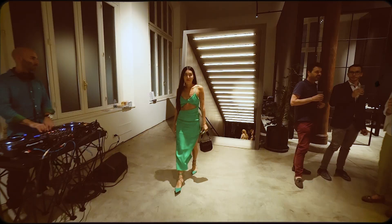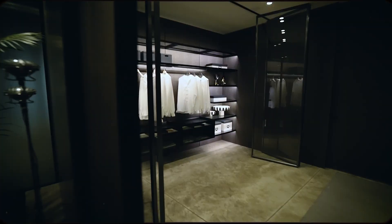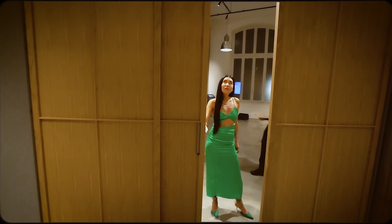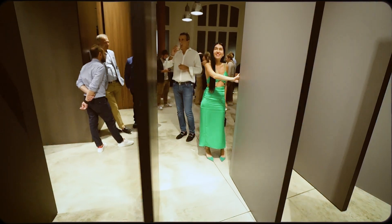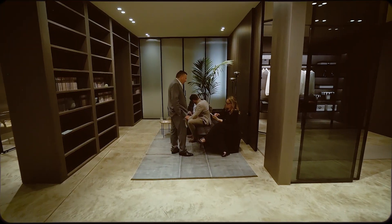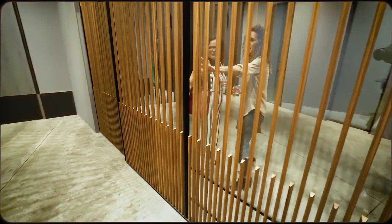A day during design week doesn't end with official shows. In the evening, architects and designers from all over the world gather in their favorite showrooms for stylish parties, such as this one in the famous Lualdi factory showroom. In an informal setting, the most profitable acquaintances are made and the strongest ties are established.